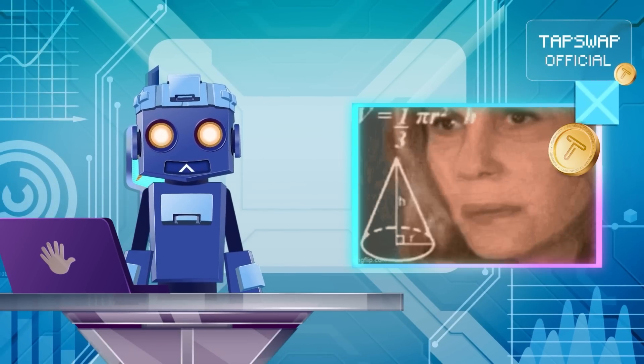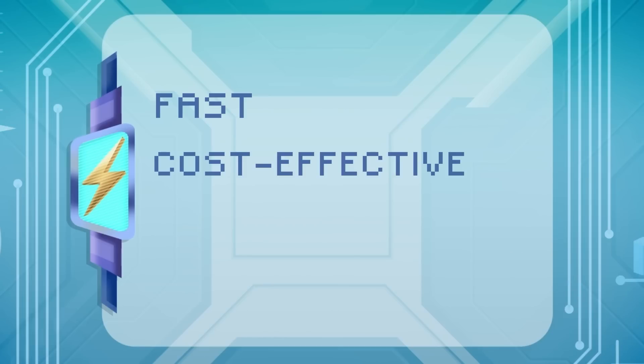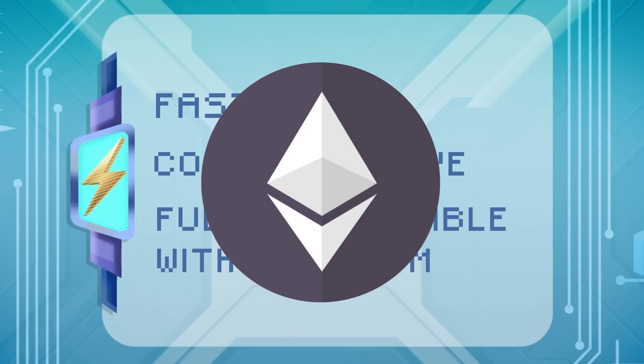Analyzing key strengths: it's fast, cost-effective, and fully compatible with Ethereum.